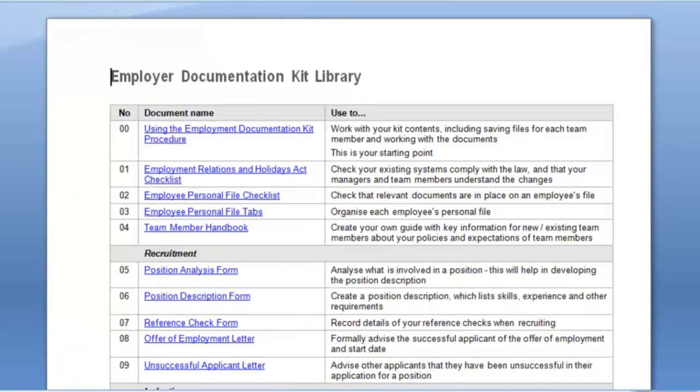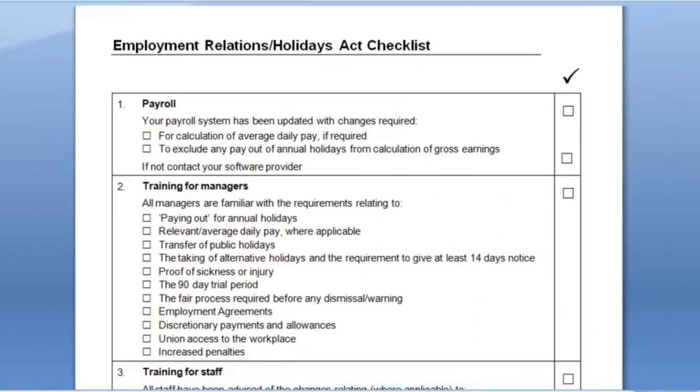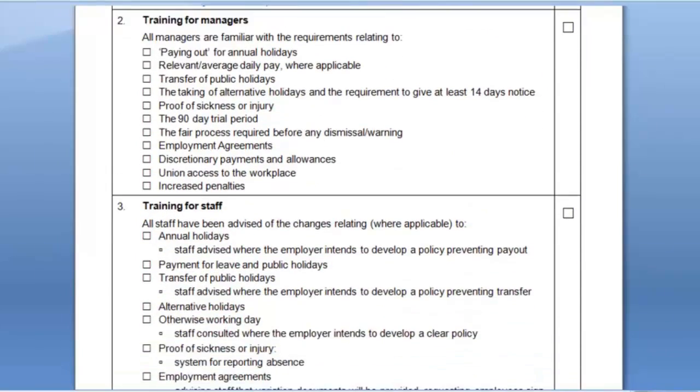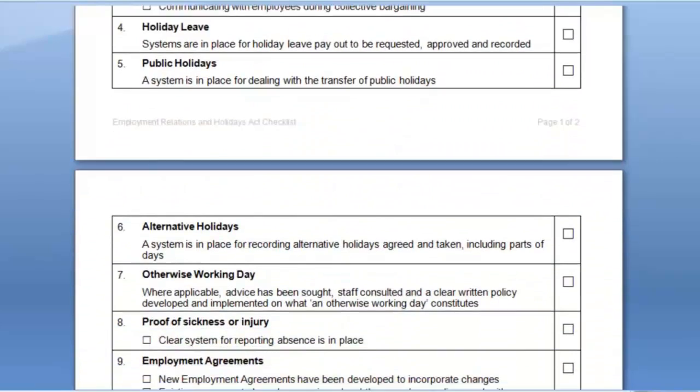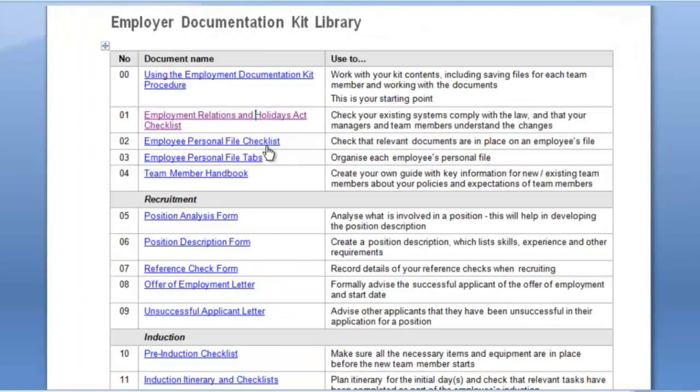Let's take a look. If we go into the kit library, you can see that we have comprehensive checklists enabling your clients to ensure that they are complying with the changes that came into force on the 1st of April, both from an Employment Relations and from a Holidays Act perspective.